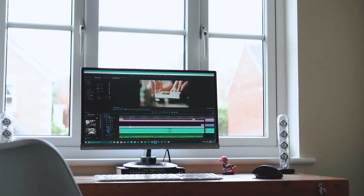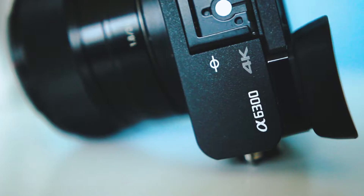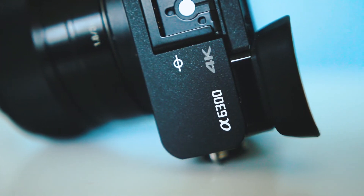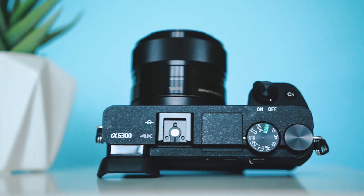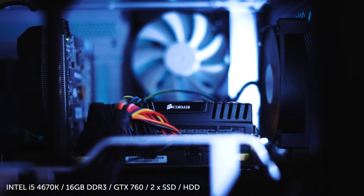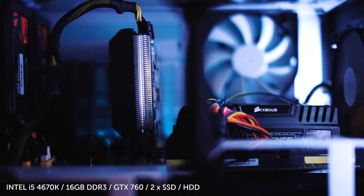Hey guys, welcome back to ByteReview. Earlier this year I got a new camera and with that new camera came the ability to shoot 4K. As fun as it's been to shoot in 4K and have all those editing capabilities, I found my current setup a little slow and laggy when dealing with it, so it was time for an upgrade.